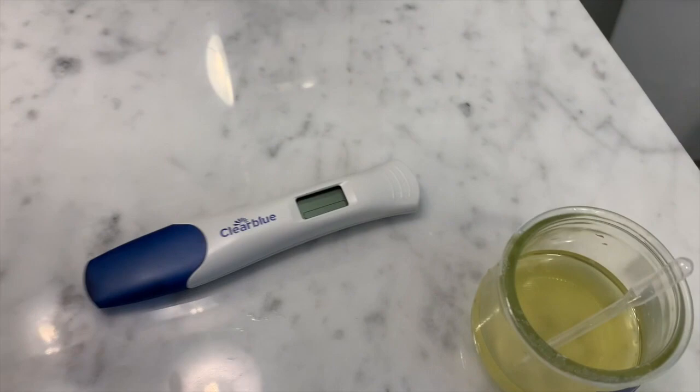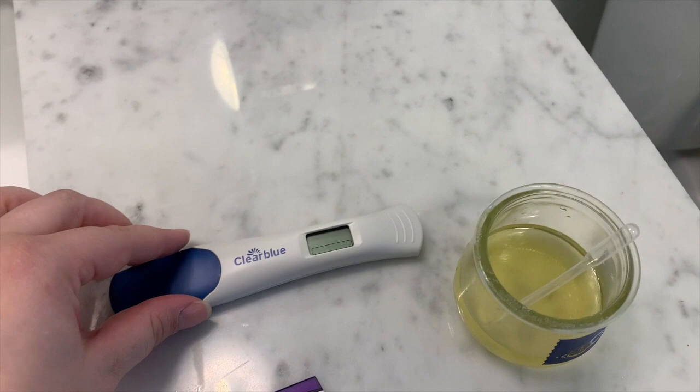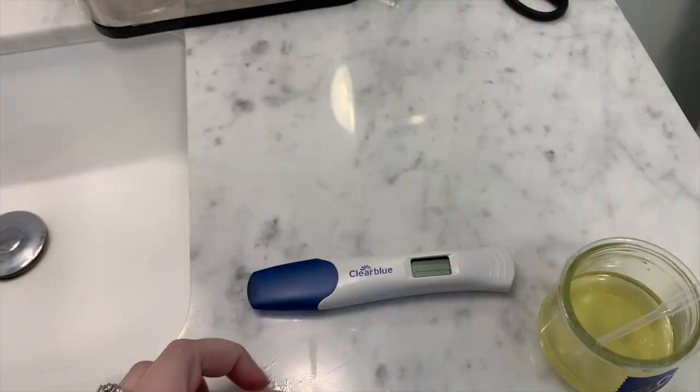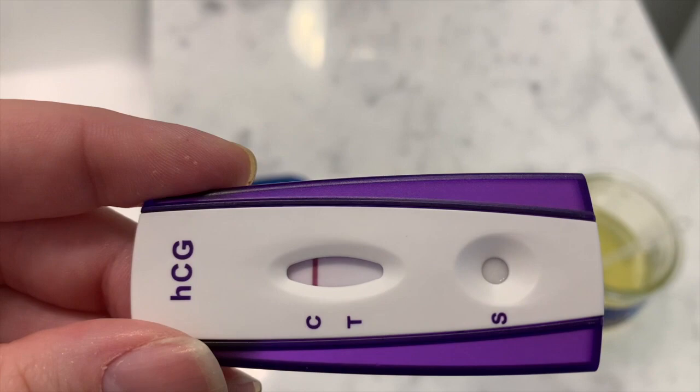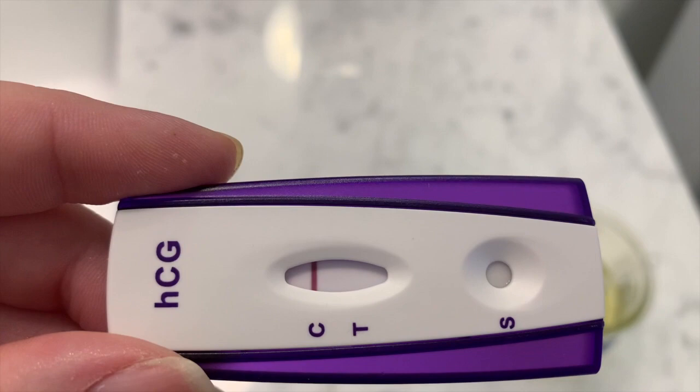This one's loading — I'm trying not to look at it yet, but I think I can kind of already see. Okay, I'm going to look at the first test right now. I don't see anything at all. I'm trying so hard to see something but I just don't. It's cheap, my pee is diluted, and it's early — so it could still be okay.